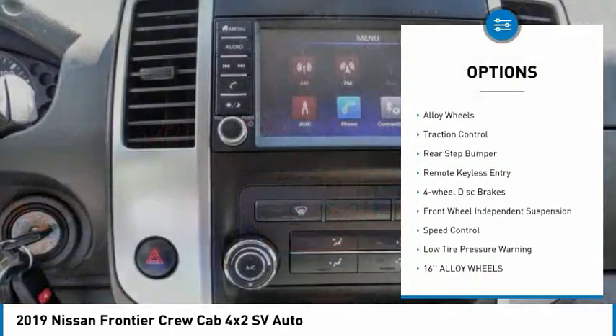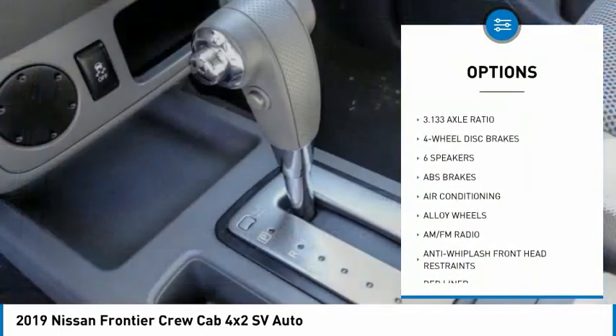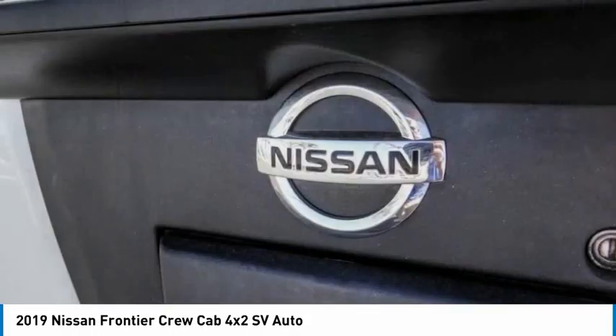Bedliner, electronic stability control, alloy wheels, traction control, rear step bumper, remote keyless entry, four-wheel disc brakes, front-wheel independent suspension, speed control, low tire pressure warning.